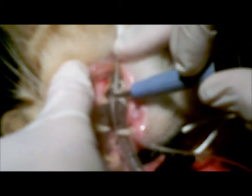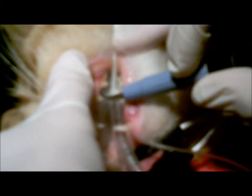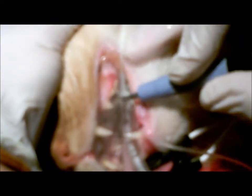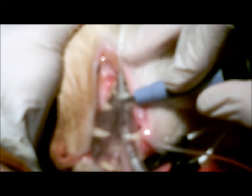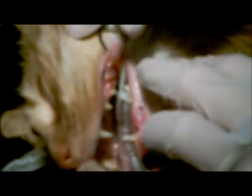Once heavy tartar is removed, ultrasonic scaling begins. An ultrasonic scaler uses high frequency vibrations to remove any remaining deposits from the tooth's surface. If used too long on any given tooth, it can cause enamel damage or even nerve damage to the tooth itself. This is why having certified veterinary technicians perform these procedures is crucial.